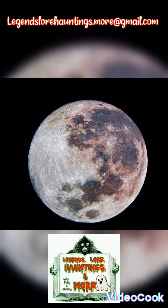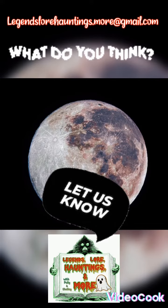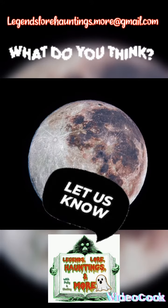So, what do you guys think? Comment below or email us at legendslorehauntings.more at gmail.com. Until then, stay creepy.